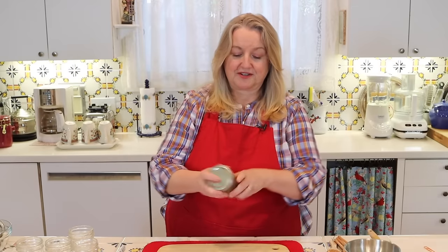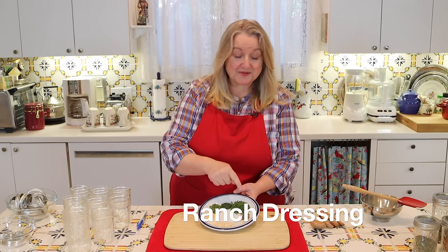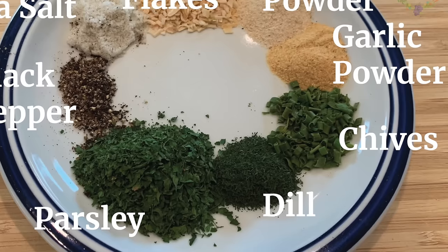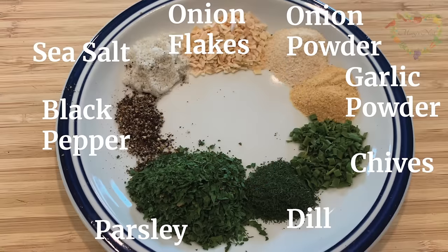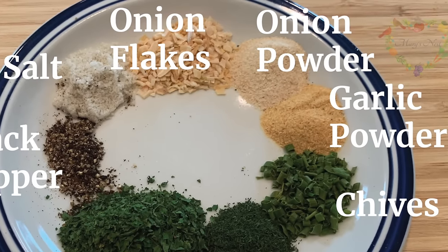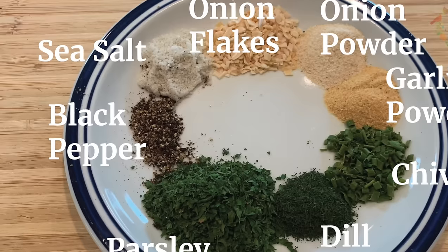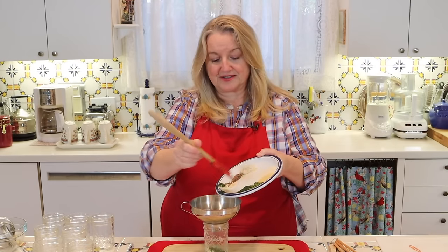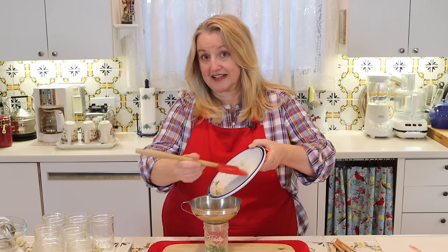Seal it up, give it a good shake, label it, and we're all done with our Herbes de Provence. Now we'll move on to making our ranch dressing mix. To make the homemade ranch dressing seasoning mix, you'll want to start with two tablespoons of dried parsley, a teaspoon of dried dill, a teaspoon of dried chives, a teaspoon of garlic powder, and a teaspoon of onion powder. I also like to add two teaspoons of onion flakes — you can leave these out if you want, but they add a nice extra bit of flavor and a little texture. Last, add a teaspoon of fine ground sea salt and a half teaspoon of freshly ground black pepper.